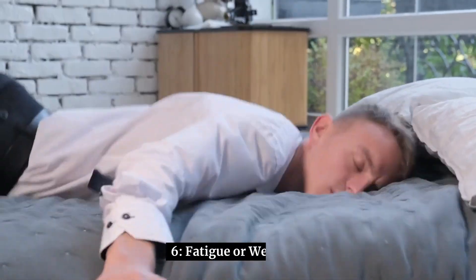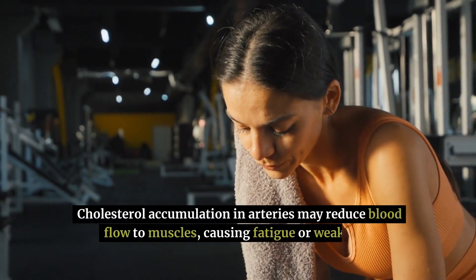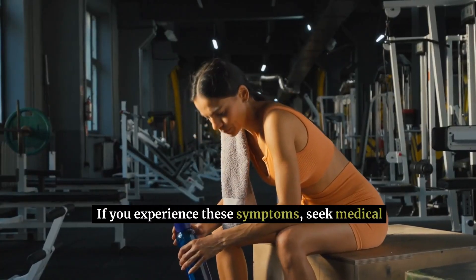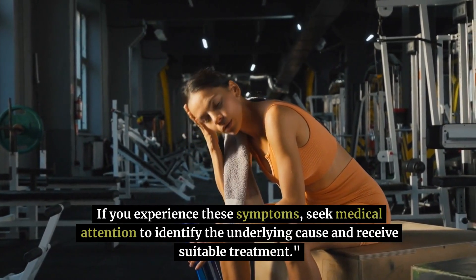6. Fatigue or weakness — cholesterol accumulation in arteries may reduce blood flow to muscles, causing fatigue or weakness, especially during physical activity. If you experience these symptoms, seek medical attention to identify the underlying cause and receive suitable treatment.